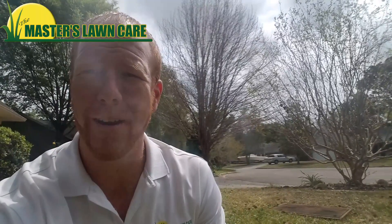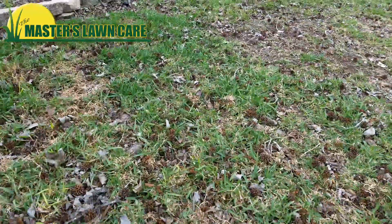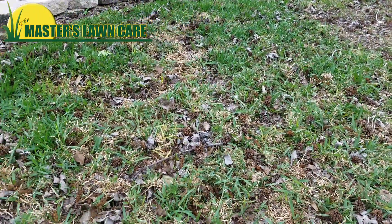Hi, this is Rusty with Masters Lawn Care with another quick tip for your Gainesville lawn. After struggling with his lawn for a couple years — another company had been treating and fertilizing it — this customer called us to come out and look at what's going on with it.